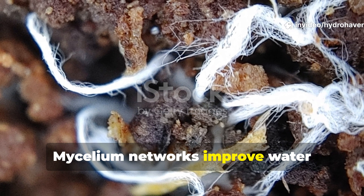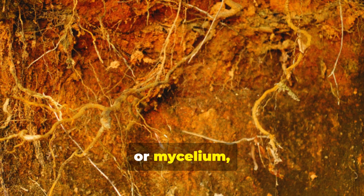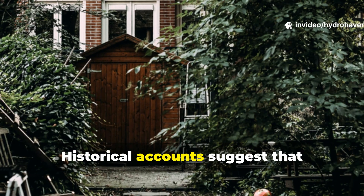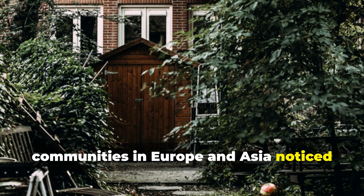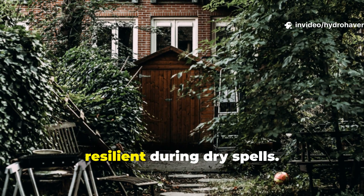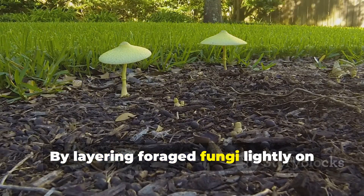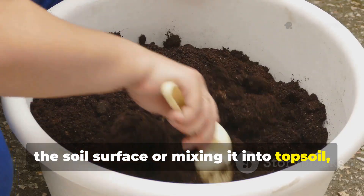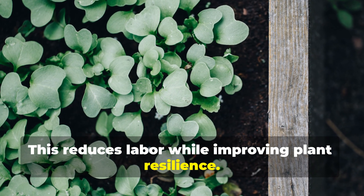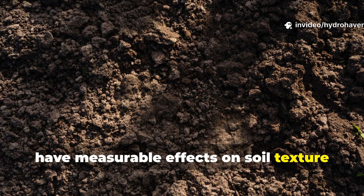Mycelium networks improve water retention and soil structure in ways most gardeners overlook. Fungal threads, or mycelium, act like natural sponges, holding water and slowly releasing it to plant roots. Historical accounts suggest that communities in Europe and Asia noticed that plants near decomposed, fungal-rich soil needed less watering and were more resilient during dry spells. Even small amounts of fungal matter, carefully incorporated, have measurable effects on soil texture and hydration.